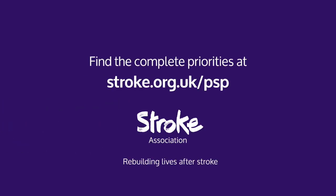Find the complete priorities at stroke.org.uk.